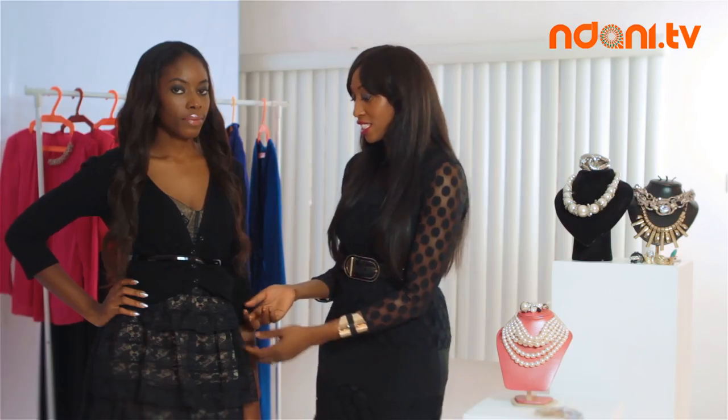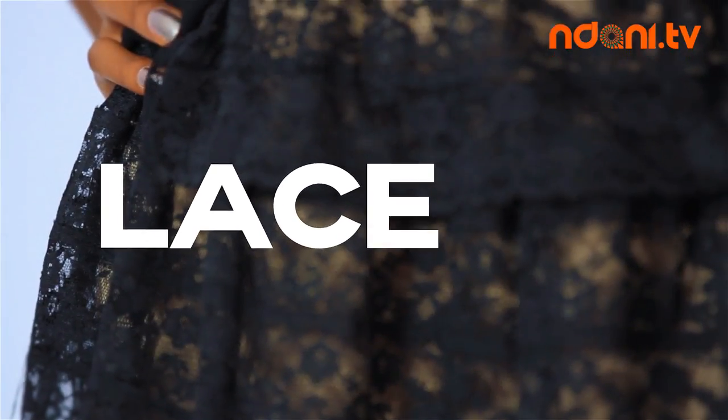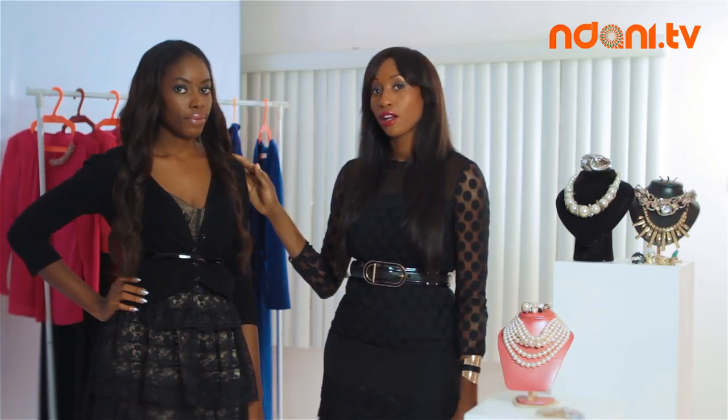A way to soften up your LBD is by wearing it in the right fabric choice. For instance, we have her in a pretty lace fabric which gives her a romantic feel and still keeps a feminine quality. For your style tip, here's a way to take your dress throughout the day — throw a cardi on and add a little thin black belt for texture, and at the end of the day, shed it.